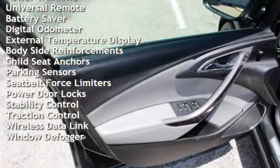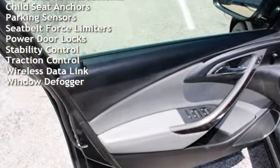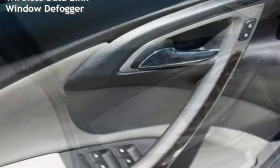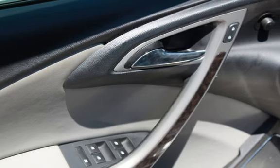Power steering, power windows, universal remote, battery saver, digital odometer, external temperature display, body-side reinforcement, child seat anchors, and parking sensors.